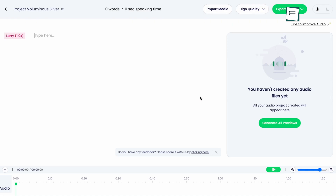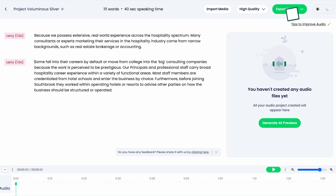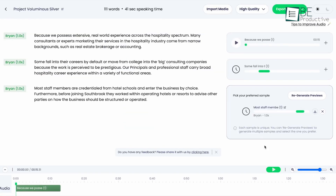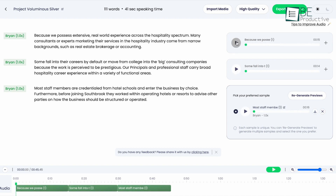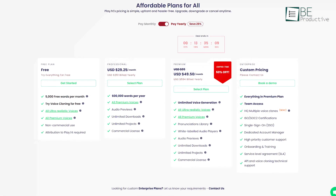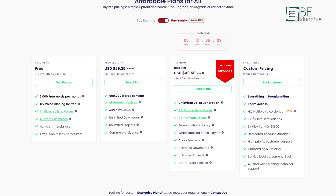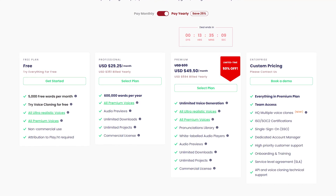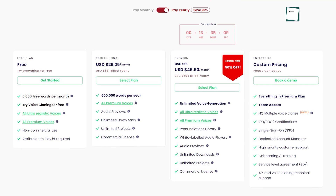Using Play.ht is simple. You just have to copy and paste your text into the platform, select your preferred voice, style and speed, and click convert to speech. In mere seconds, your audio file will be available for download. A free account provides you with 5,000 free words every month and access to all ultra-realistic and premium voices. Additionally, you can even clone a high-quality voice.